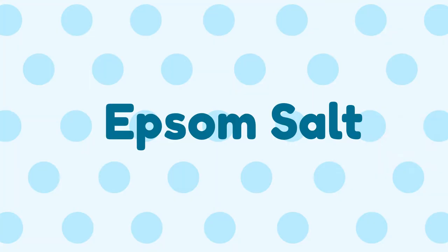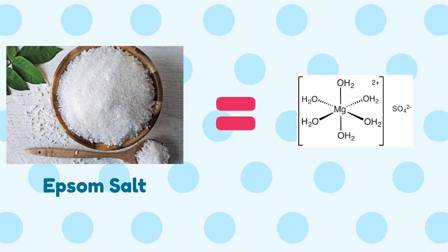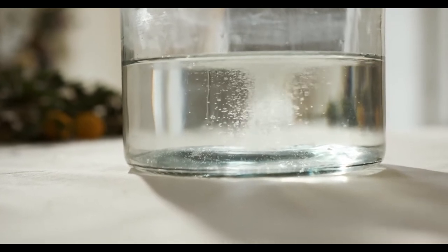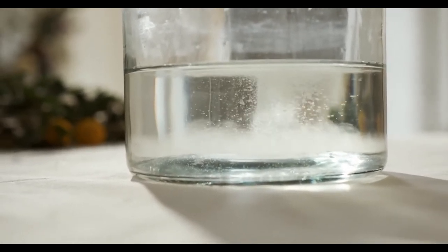Number 5: Epsom Salt. Despite its name, Epsom salt is actually a completely different compound than the table salt we usually eat. While they look similar, Epsom salt is actually a mineral compound that is also known as magnesium sulfate. When dissolved in water, Epsom salt helps relieve pain and inflammation around your anal area.